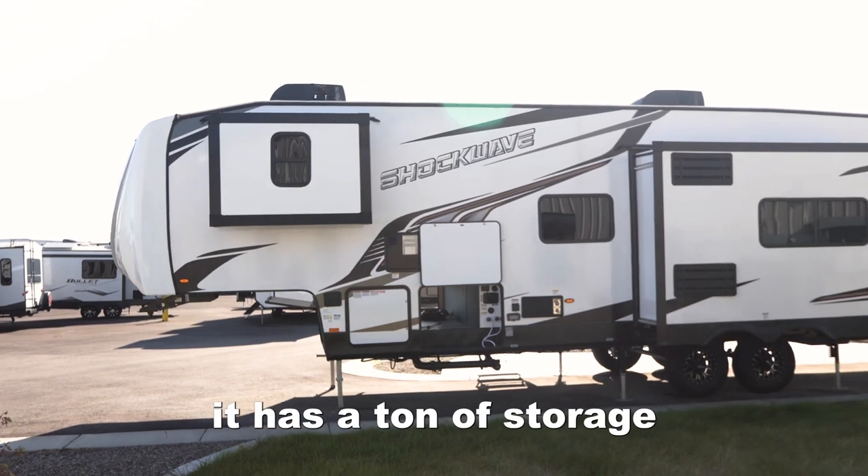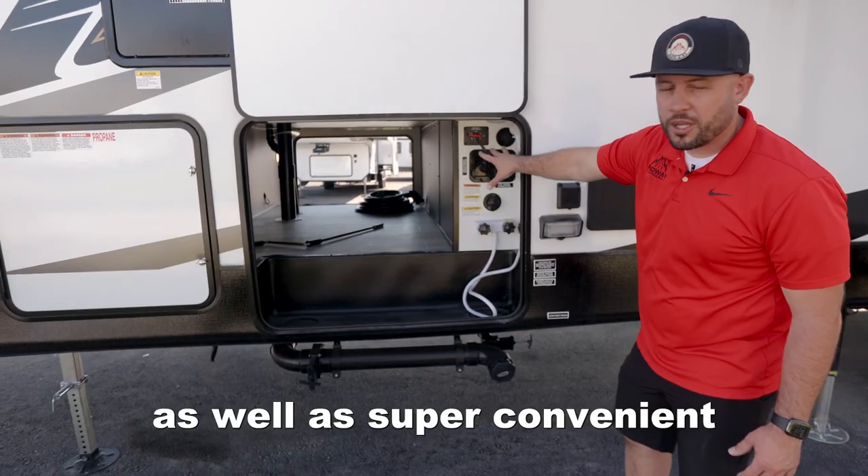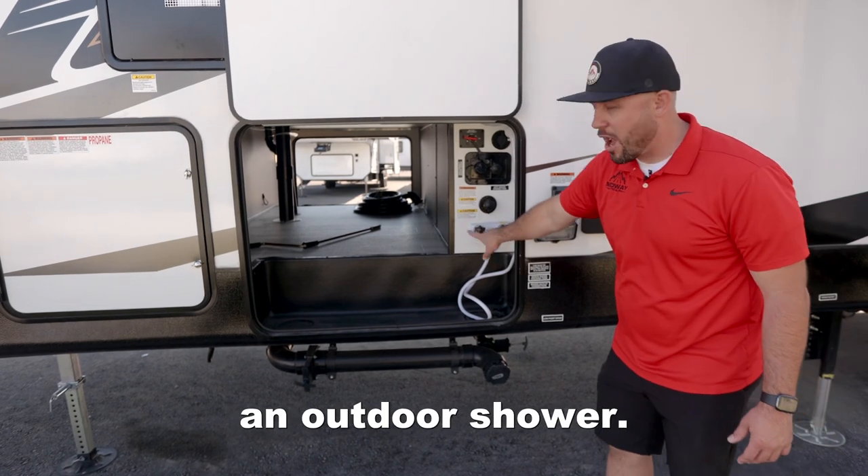Right here you'll see it has a ton of storage, as well as a super convenient docking station and an outdoor shower.